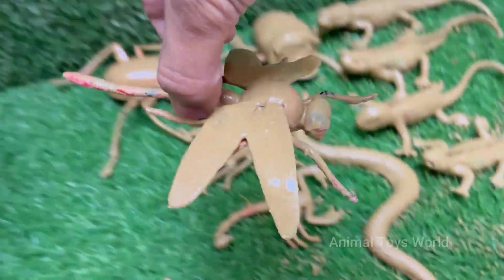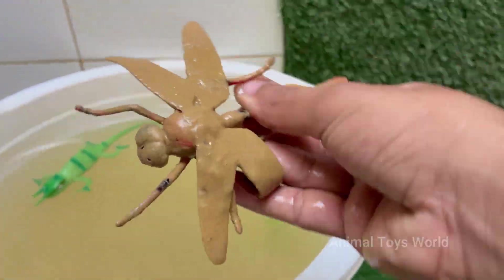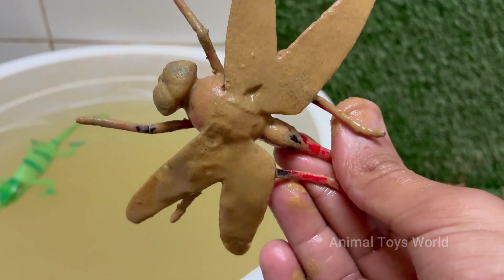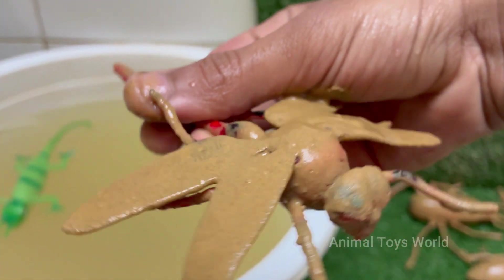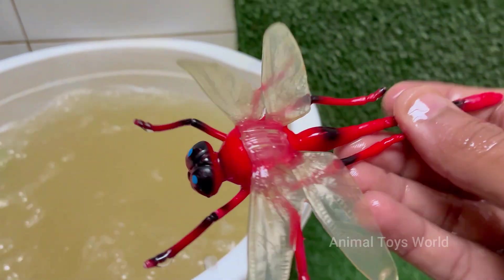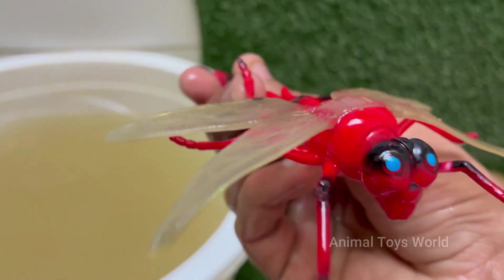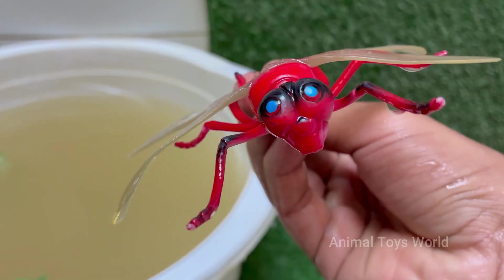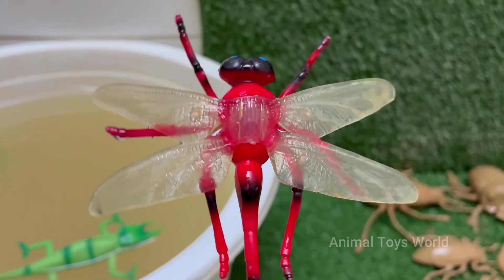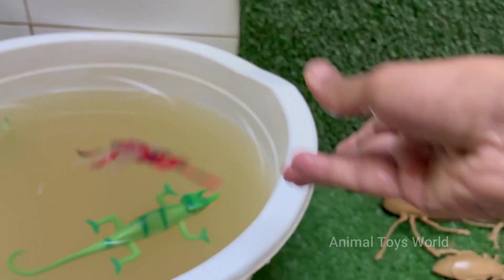Dragonflies are living fossils. They existed long before the dinosaurs, with fossil records dating back over 300 million years. The prehistoric ancestors of today's dragonflies, like Meganeura, had wingspans of up to 2.5 feet, or 75 centimeters. They can hover in place for up to a minute, fly backwards, and change direction instantly.